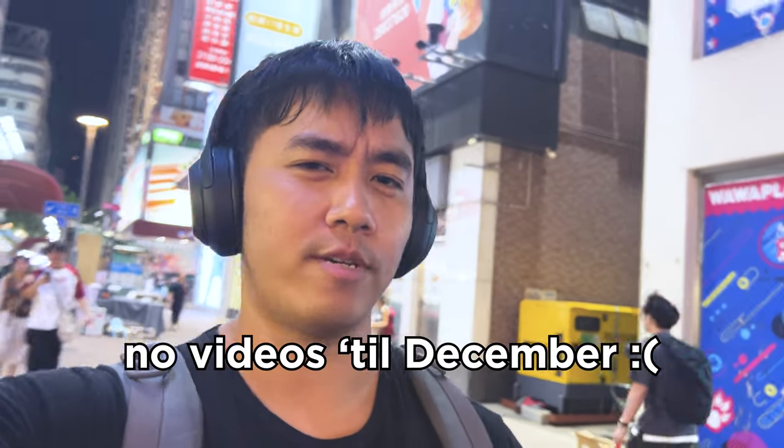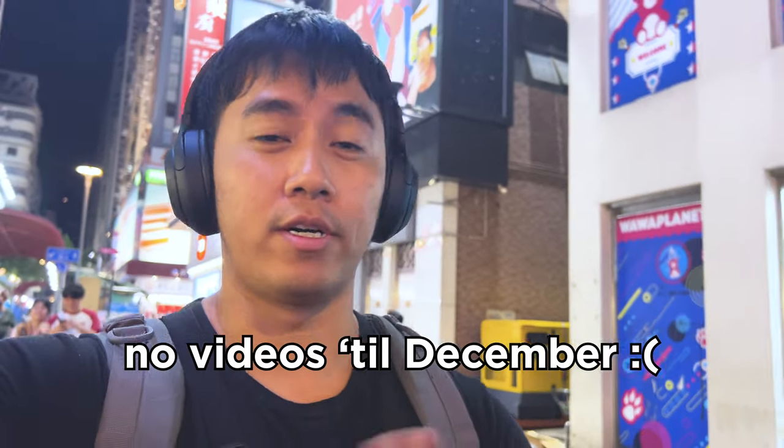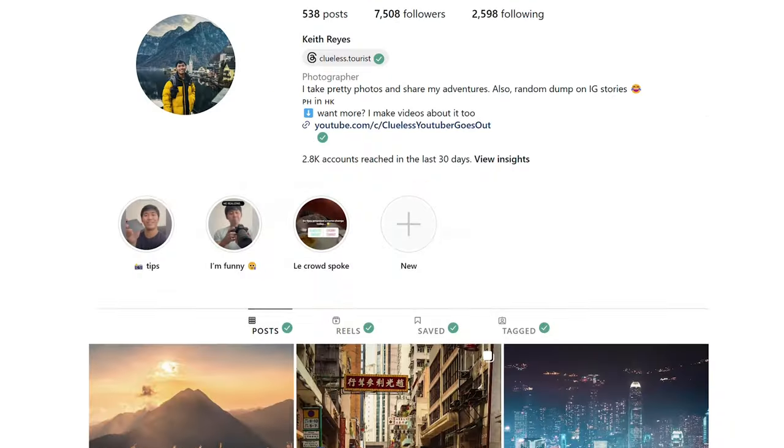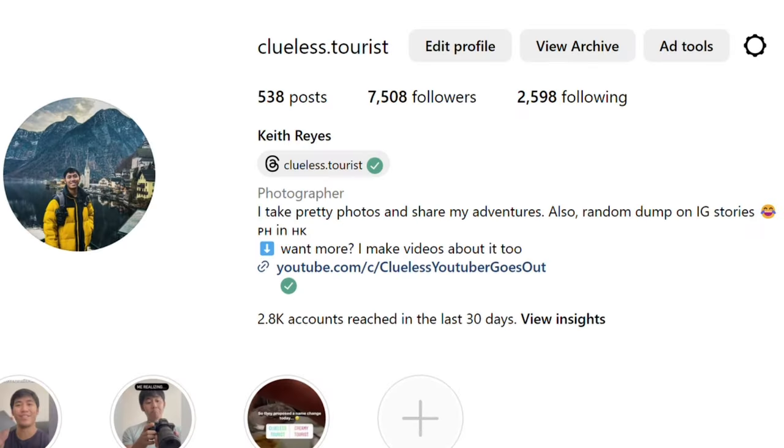This video is also meant as an update to my current subscribers that I won't be uploading any videos until maybe early December, because I'll have an upcoming trip that I'm really excited about. If you're not subscribed, make sure that you are so you'll see updates when I upload them. And if you follow me on Instagram, you'll probably have some idea of where I'll be.